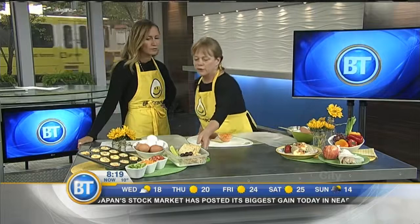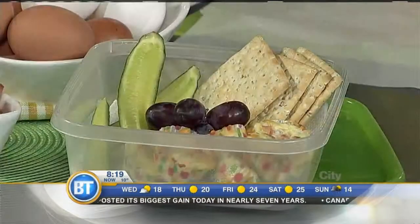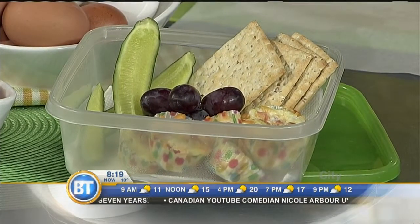You can take them out of the freezer, 20 minutes on medium-low in a microwave, and boom, you've got breakfast to go. Just throw in some veggies, some fruit, and a couple of crackers — they can eat that while you're driving to school or wherever. On the go!